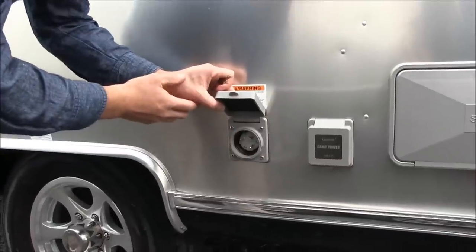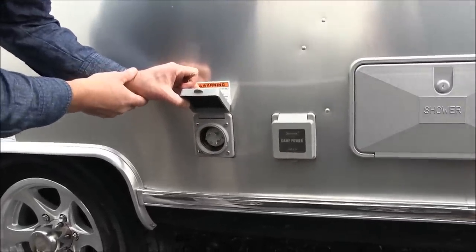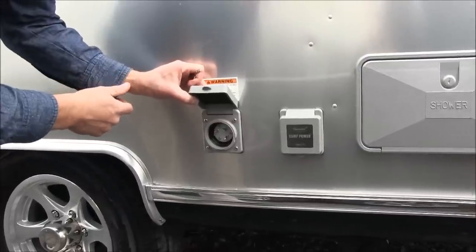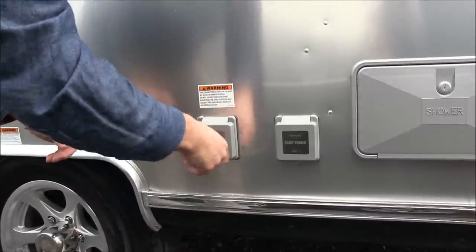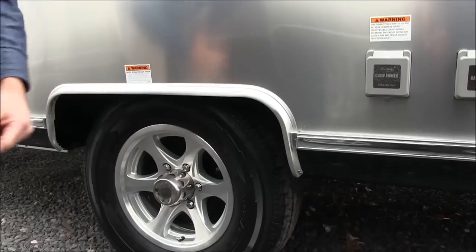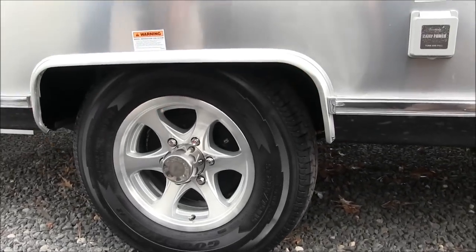This is the 30 amp detachable power cord — Airstream gives you a 25 foot power cord that comes with the trailer. This plugs into a 30 amp 125 volt connection at the campground, with a twist lock and weather seal. There's a drip tube in the wheel well for your air conditioning condensation, so instead of running down the side of the trailer it drips through a tube.